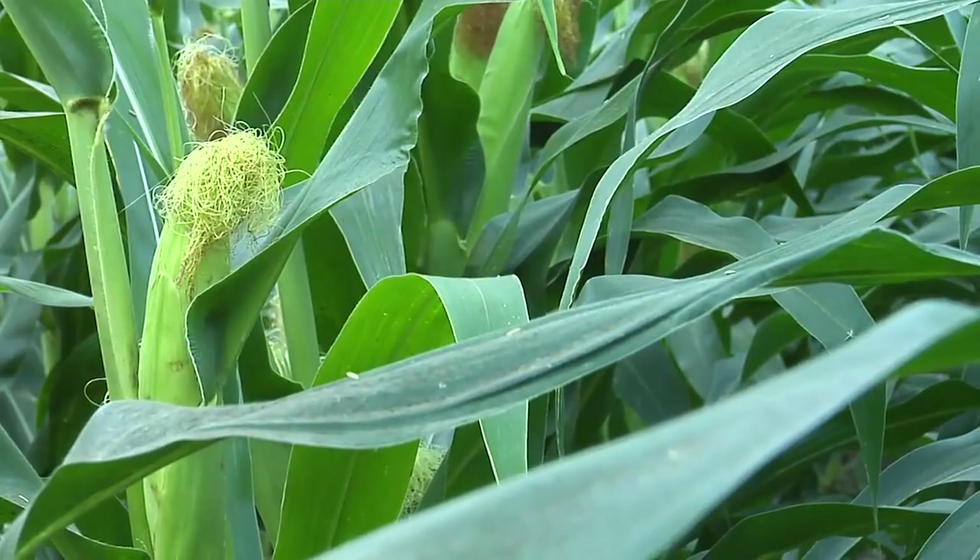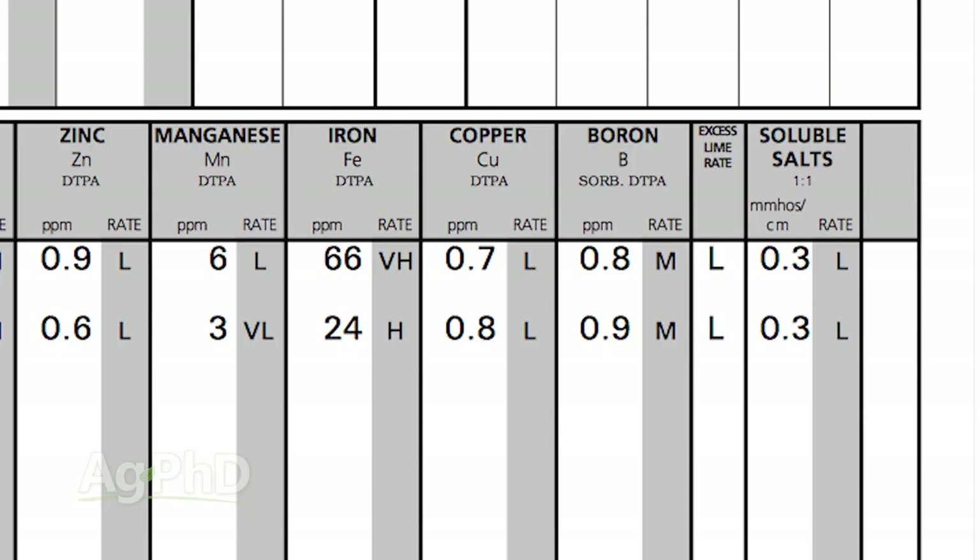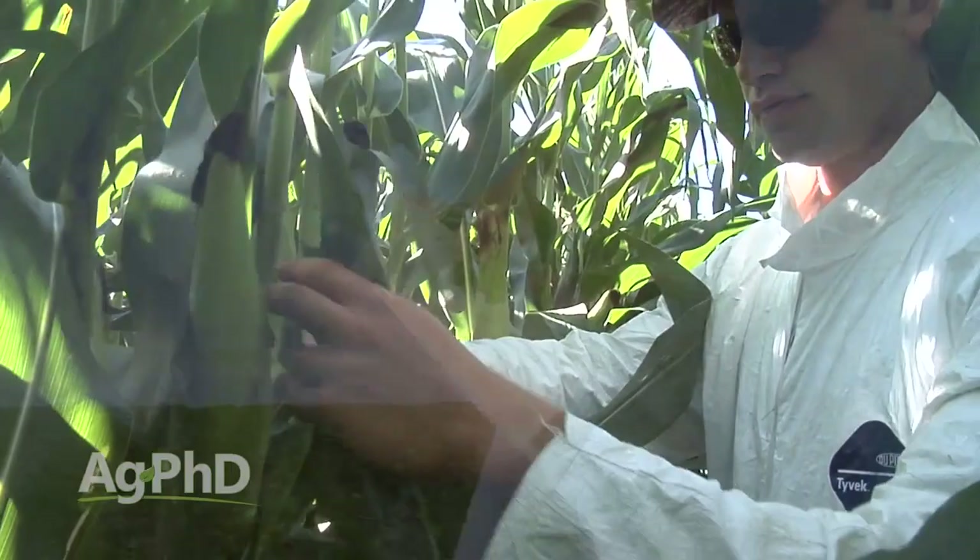One of the most important nutrients in your crop is something you might not think a lot about — it's copper. With copper, there are a couple of different ways to look at it. One is your soil test — getting to a certain level there is important. The second part is plant tissue analysis. With many micronutrients, we need such small quantities that you may be in the right range on your soil test and still ask, 'How come my plant is having problems?' We need to look at plant tissue analysis throughout the growing season to see if we're actually getting those micros into our plants.